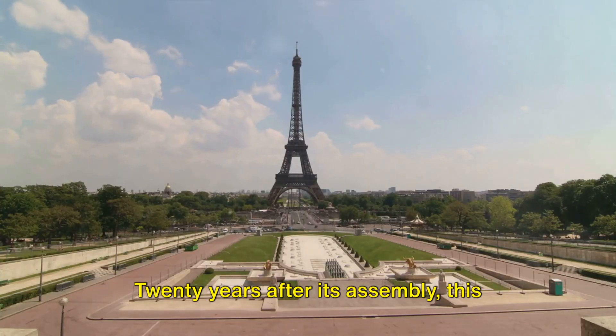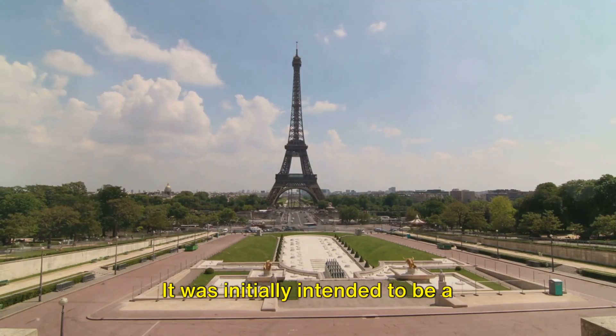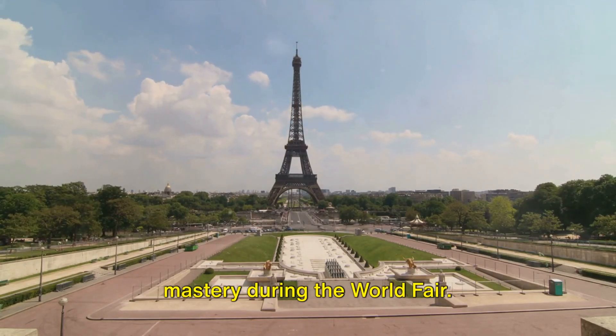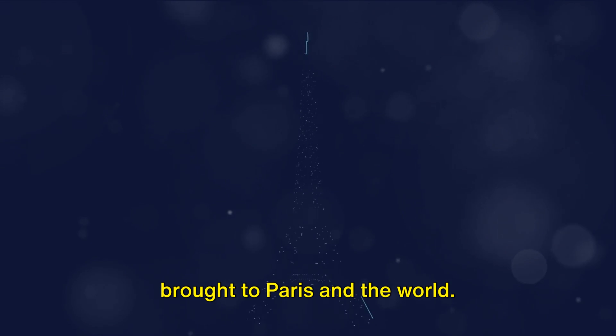Twenty years after its assembly, this magnificent structure was slated for demolition. It was initially intended to be a temporary display of France's industrial mastery during the World's Fair, but city officials saw the value it brought to Paris and the world.